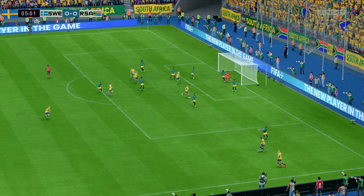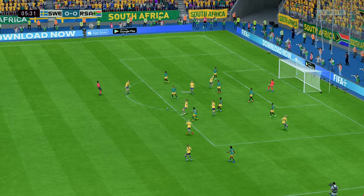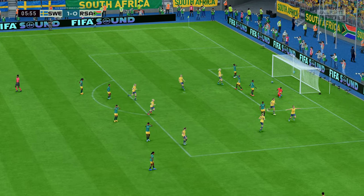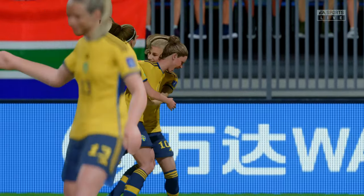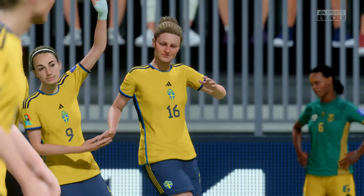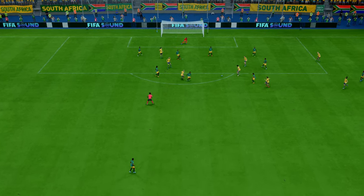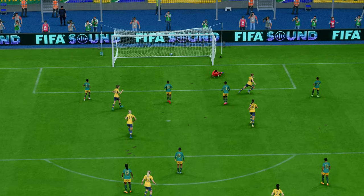They're going for the short one. Amanda Illestet with the opportunity — a goal in the early stages, precisely what they have been planning. The interplay around the box is wonderful, but the keeper really shouldn't be beaten at that near post — she won't enjoy seeing that again.